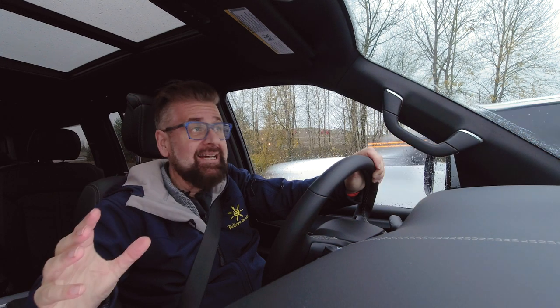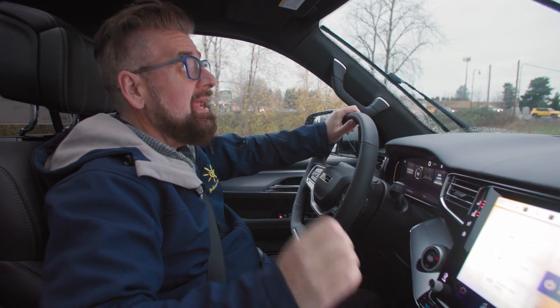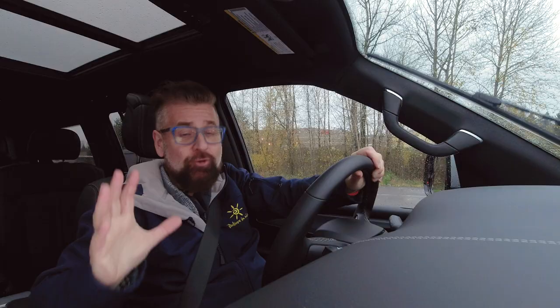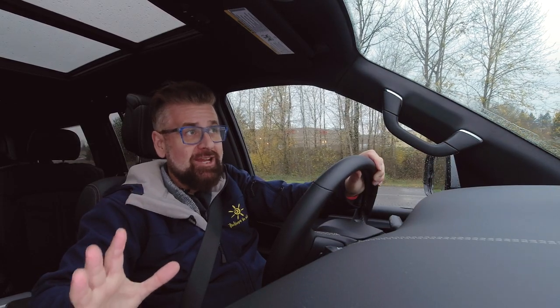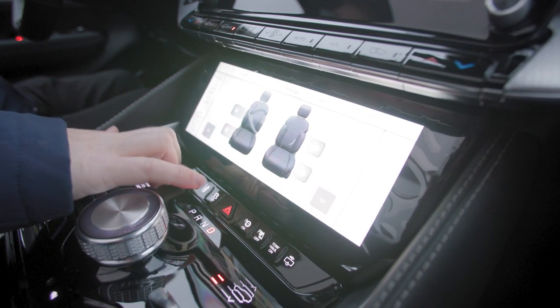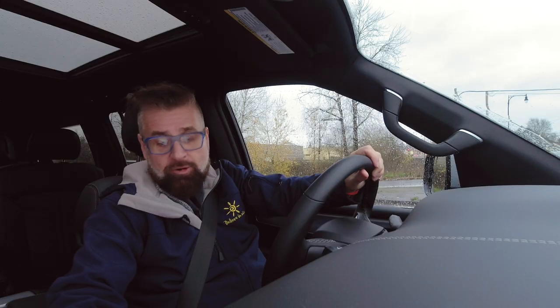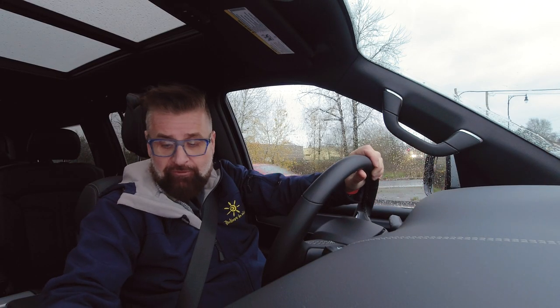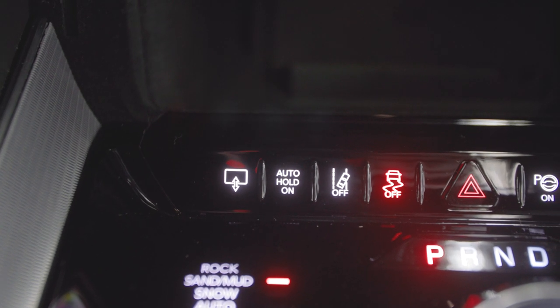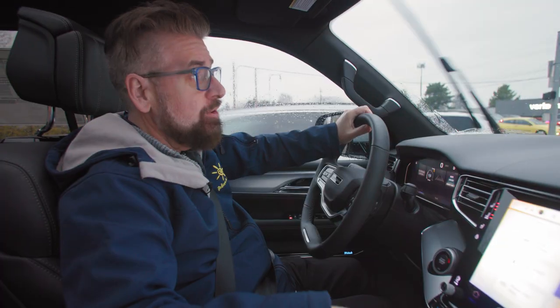There are things in this car you may never discover even after owning it for six months to a year, and things you will come to rely on absolutely for everyday journeys. One of my favorite parts is the massage screen. Where you plug your USBs in — there's a USB-A and USB-B, two of each up front — plus right where you do your wireless charging, if you hit the little button it pulls the screen down and that screen controls the massaging seats for front and rear. You can decide exactly how your massaging seats work.